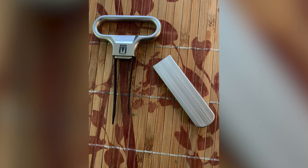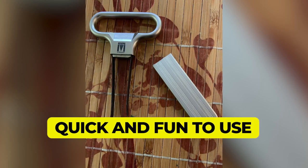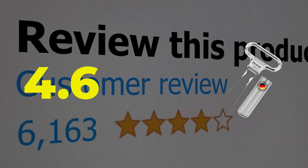Main features: sleek and compact, quick and fun to use. This product's customer review is 4.6 out of 5.